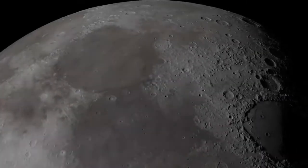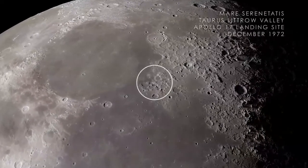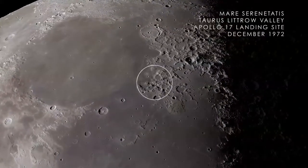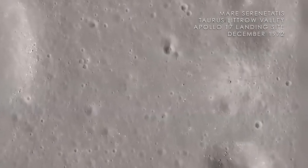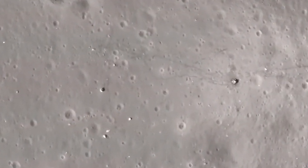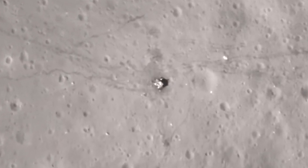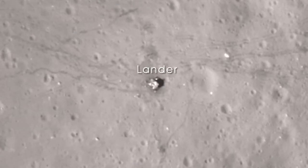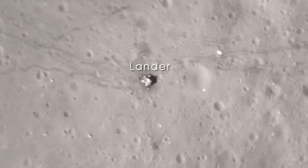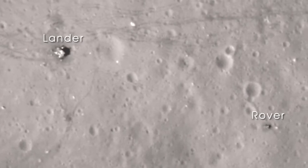Next, we arrive at Mare Serenitatis on the near side of the Moon. In December of 1972, the crew of Apollo 17 landed in the Taurus-Littrow Valley, marking the last time humans have visited the surface of the Moon. With images from LRO's narrow-angle camera, we can clearly see the evidence of that visit. In this image, you can easily see the base of the lunar lander, along with the lunar rover, parked far from the blast-off zone.